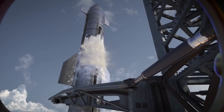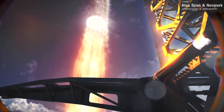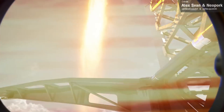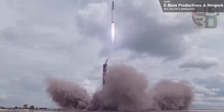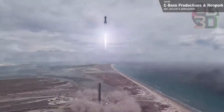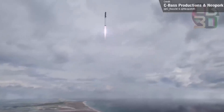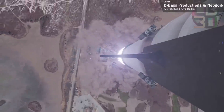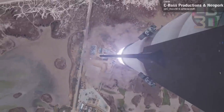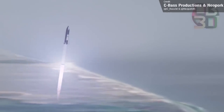So when will the first flight be? Assuming both Ship 20 and Booster 4 sail through testing, there's the issue of getting permission to perform the orbital flight. There's currently no news on when the FAA will publish the draft response to SpaceX's proposed flight plan, and once they do, there will be a 30-day comment period, an amendment period, and then SpaceX will need to apply for the launch license. Without wanting to sound overly negative, we're probably looking at a launch date sometime in November or December — though I'm always happy to be proven wrong.